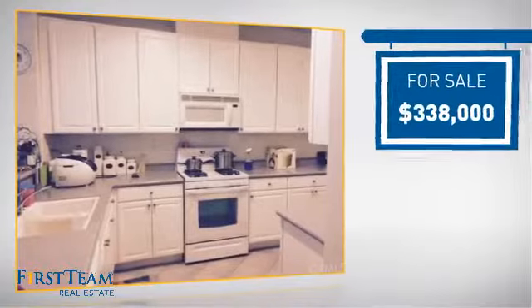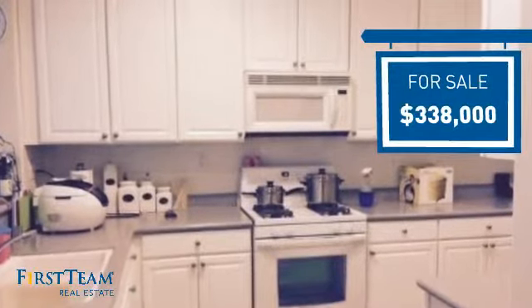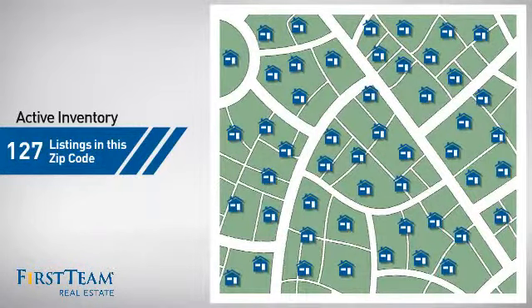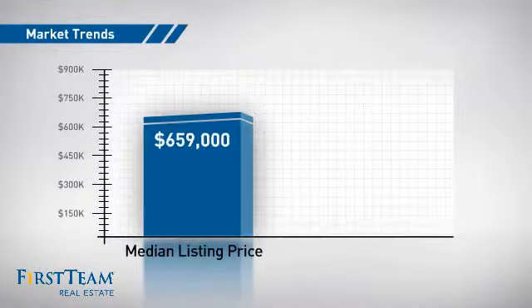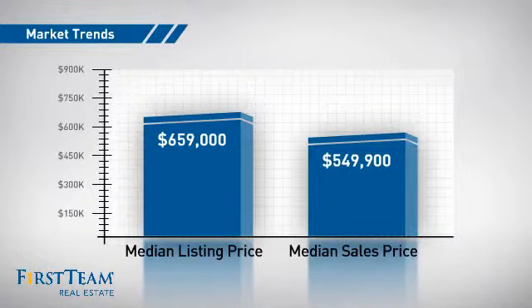Currently listed at just under $350,000, it offers an excellent value for the area. Wondering how it stacks up against the competition? There are now just under 130 homes on the market within this zip code, with a median list price of just over $650,000 and a median sale price of just under $550,000.